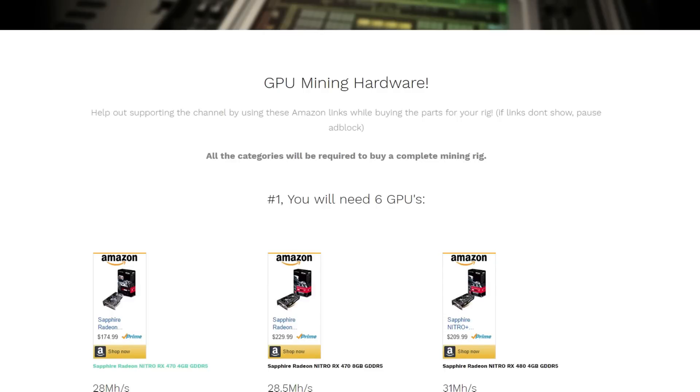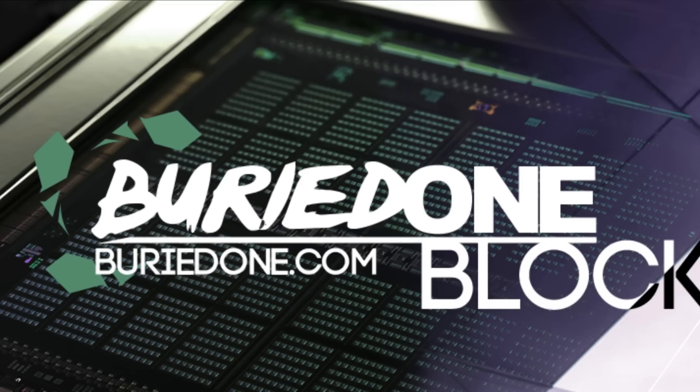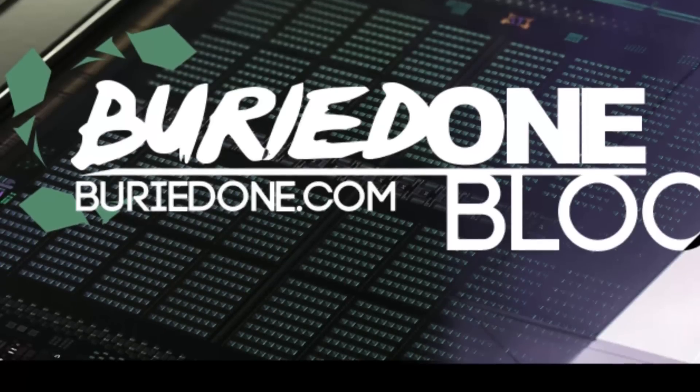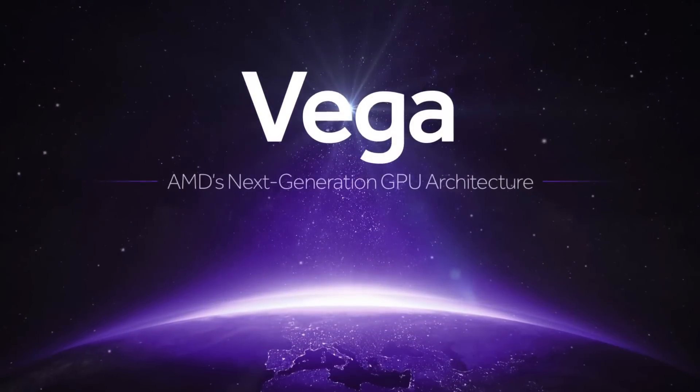Want to build a complete mining rig and support the channel at the same time? Just go to www.bird1.com and you'll see everything! Hello everyone and welcome back to a brand new video from BirdOne.